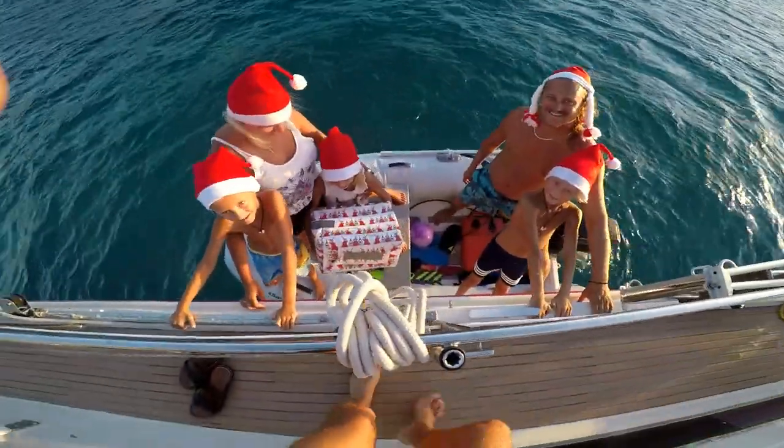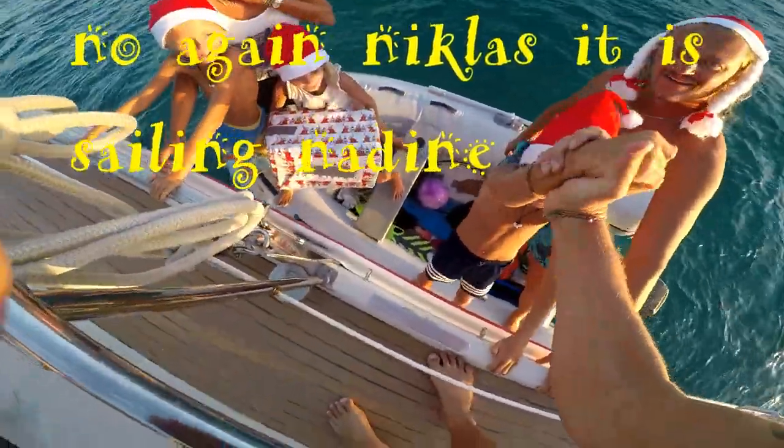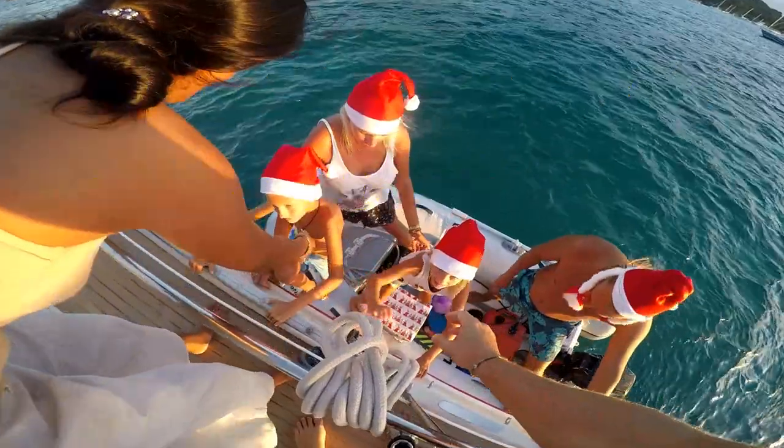Here comes Nippe! Alright — here comes Nippe. That's not bad!